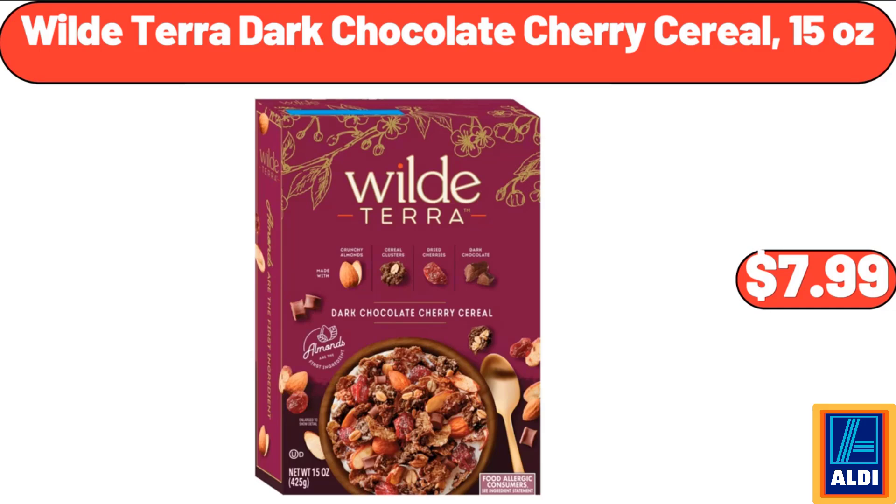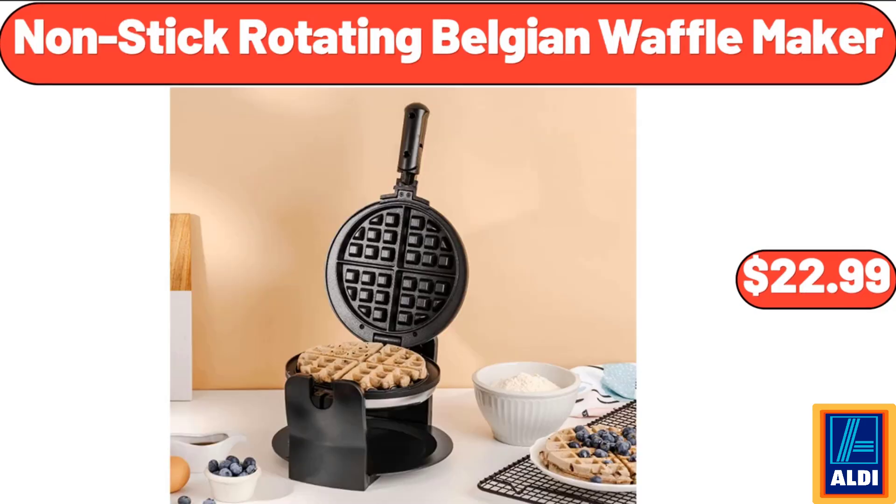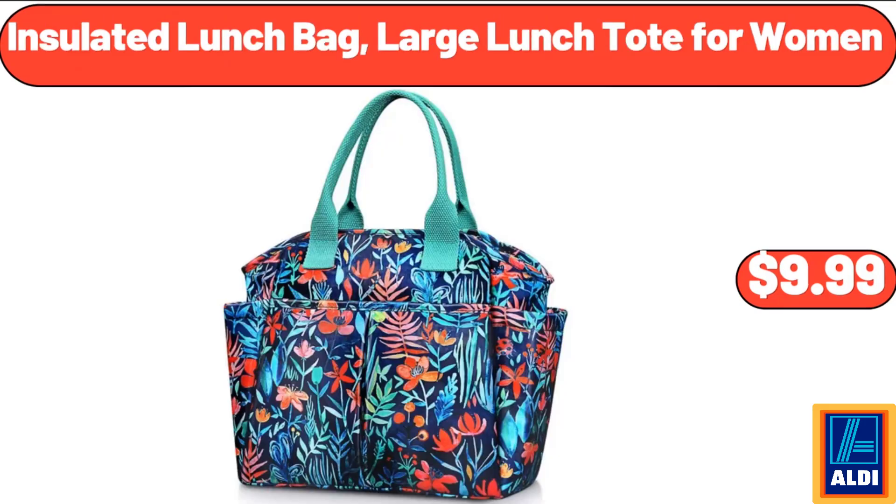$7.99. Stainless Steel Thermal Coffee Carafe Dispenser, $16.99. Non-Stick Rotating Belgian Waffle Maker, $22.99. Bamboo Charcuterie Board Set, $5.99. Insulated Lunch Bag, Large Lunch Tote for Women, $9.99.